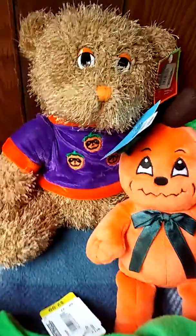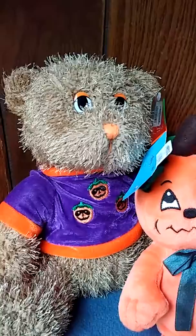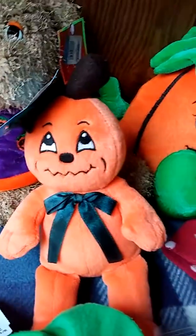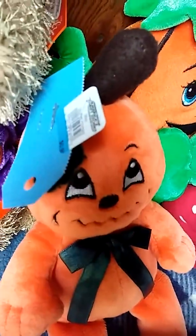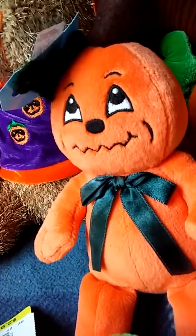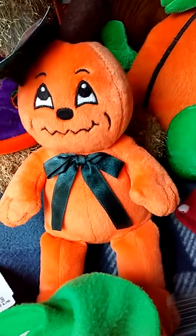The first thing was this adorable teddy bear. It still had its tag on its ear. I only paid 99 cents for it and it's just really super fuzzy and has three little pumpkins on its little purple and orange shirt. This one is like a little baby pumpkin fresh out of the pumpkin patch. This baby was also 99 cents. It's got a green bow, a green leaf under the tag, a brown stem, and he's looking up. It's really, really cute.